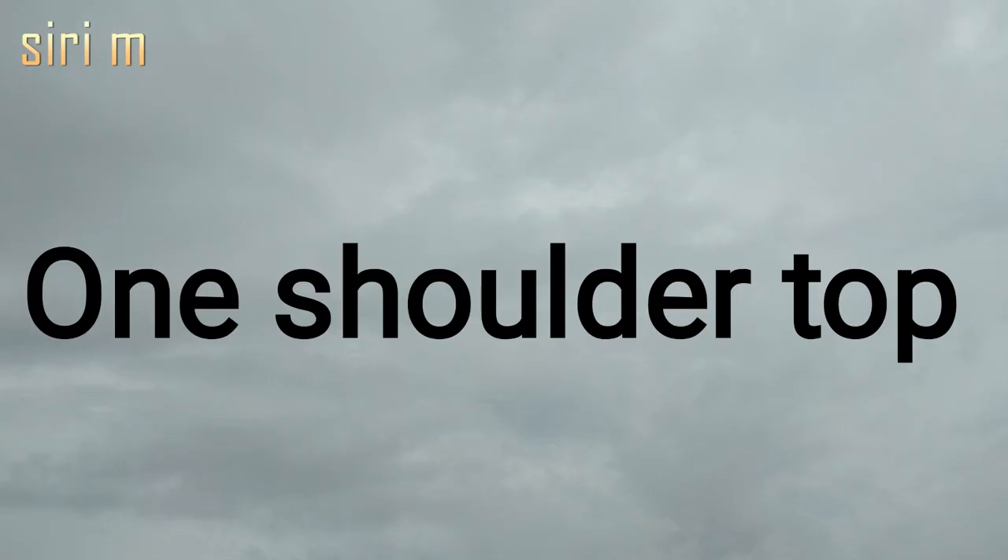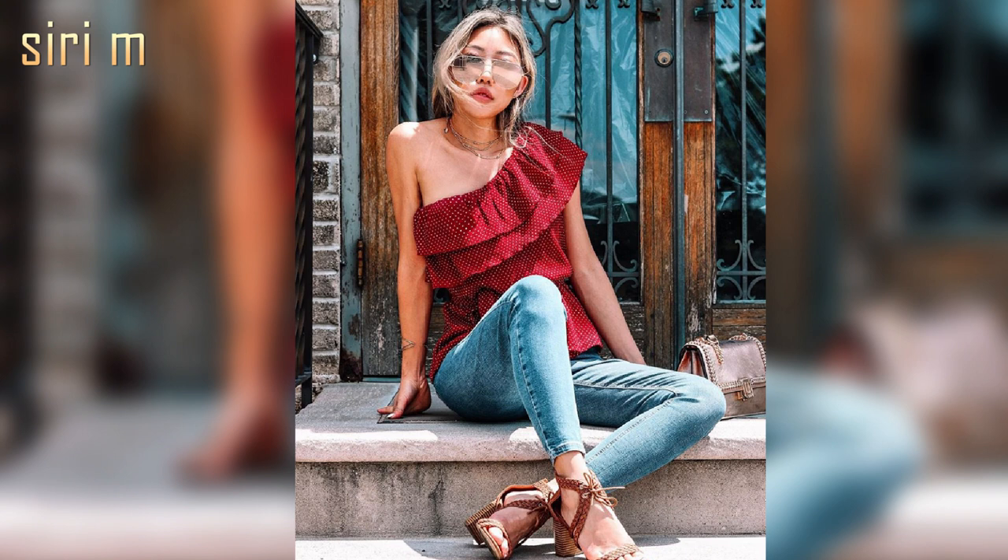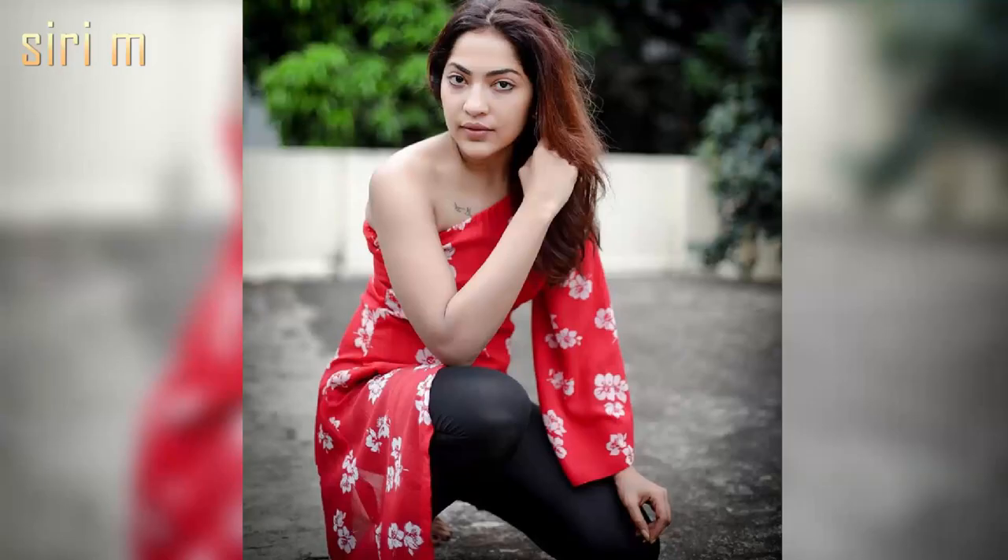One shoulder top — one shoulder tops make you very stylish and fashionable. There are different types of one shoulder tops, like crop top, maxi top, and off-shoulder tops. Wear these tops on any type of jeans — it looks good.